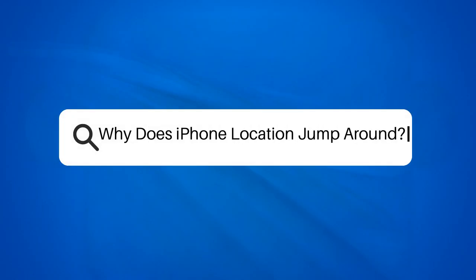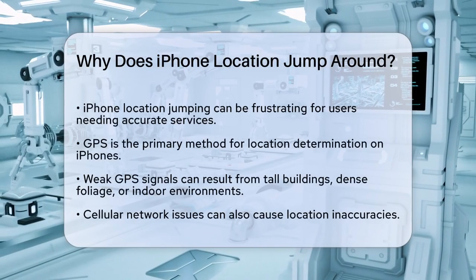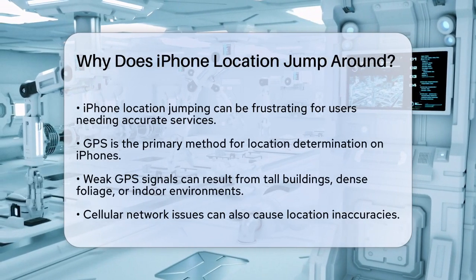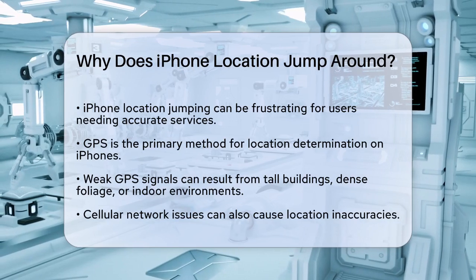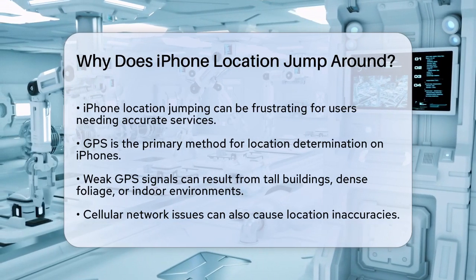Why does iPhone location jump around? If you've ever found yourself wondering why your iPhone's location seems to be jumping all over the place, you're not alone. This issue can be frustrating, especially when you need accurate location services for navigation, finding nearby places, or even tracking your workouts. Let's break down why this happens and what you can do to fix it.